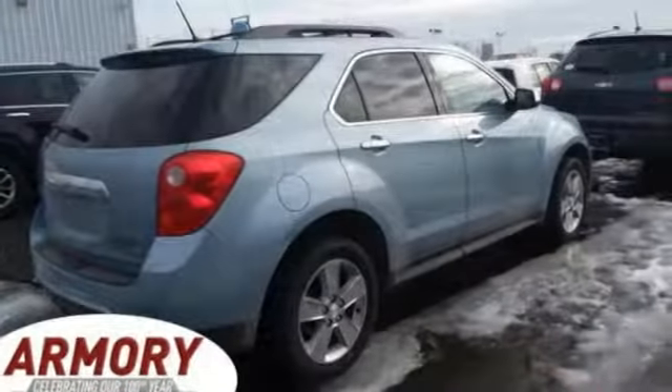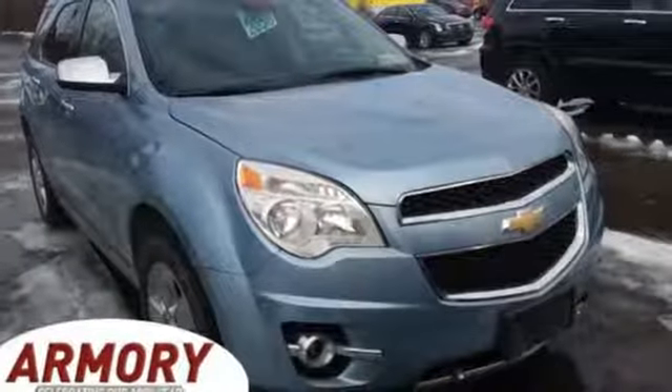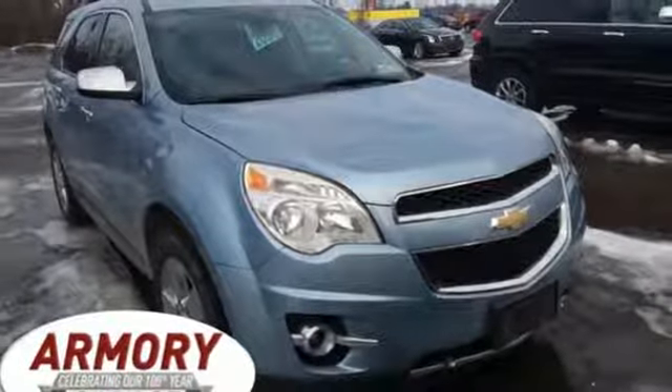Automatic transmission, aluminum wheels, gas pressurized shocks, and i4 engine. The time is now. See it for yourself today.